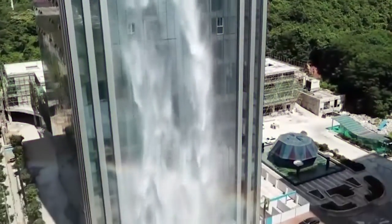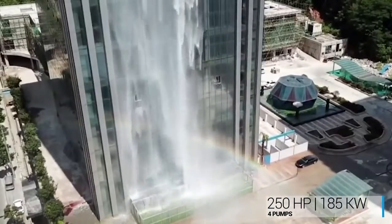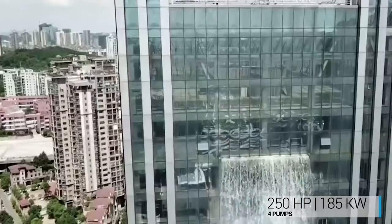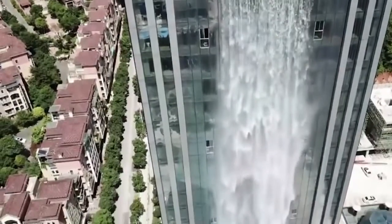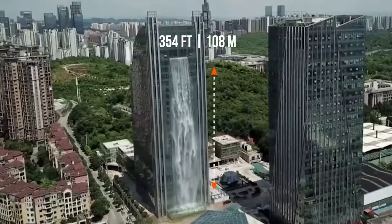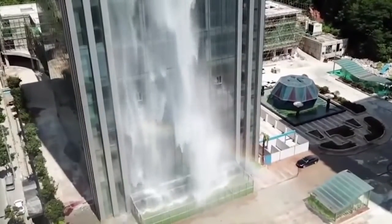To make this urban waterfall happen, they use four 250 horsepower or 185 kilowatt pumps to move the water to the top of the building. Cascading down the side of a skyscraper from 354 feet or 108 meters above, this iconic urban waterfall makes its way into the history books as the world's tallest man-made waterfall.